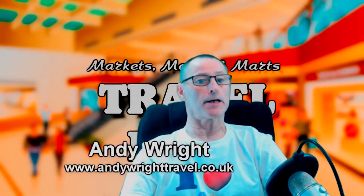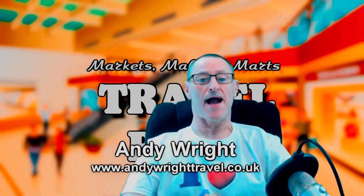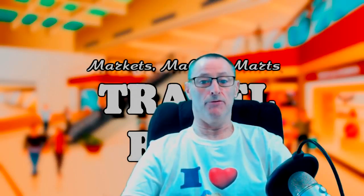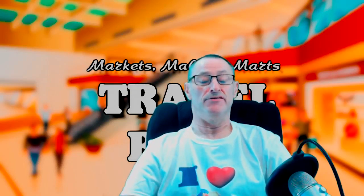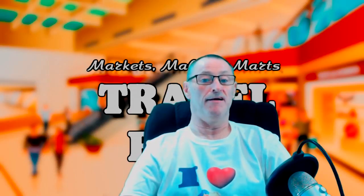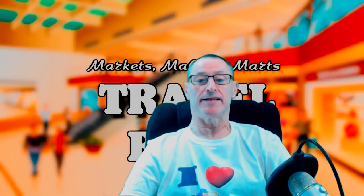Hello and welcome to a market mall mark from Trowbridge in Wiltshire, where I've come back to do the three remaining malls: Castle Place, St Stephen's Place, and the new one which I don't know the name of but we will call it Peter Black. Anyway, enjoy the episode.